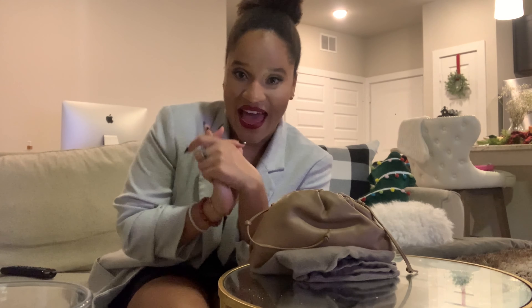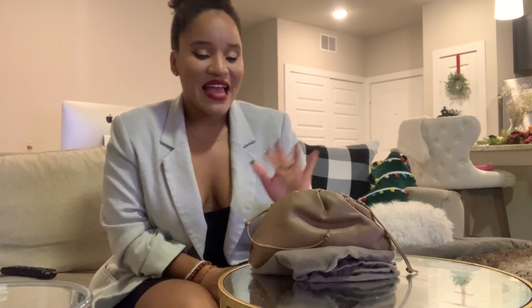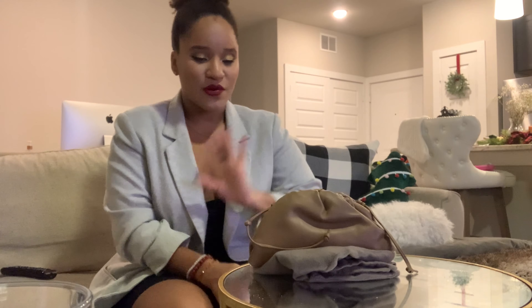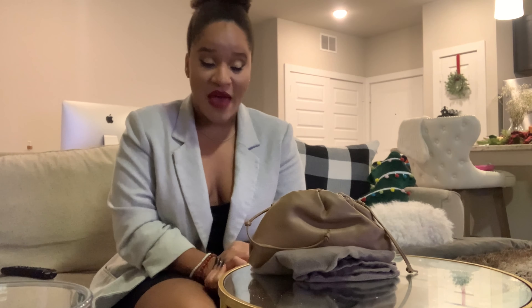How I got this bag — I got it through Fashionphile. I did the layaway option, and I'll put a link down below because I have a special coupon code with Fashionphile. I paid it off in two months because I didn't want to do it all at once. Overall it was a great experience. I love the packaging. And this wasn't my first Fashionphile purchase, but it was my first bag purchase through them. They have a lot of really good things on their site.